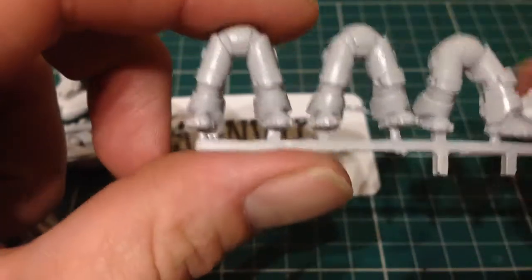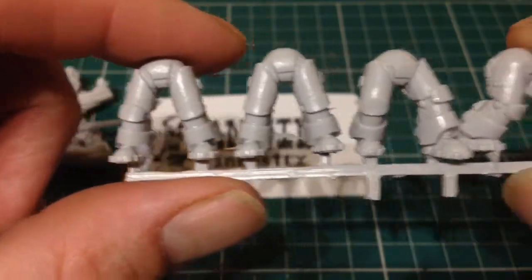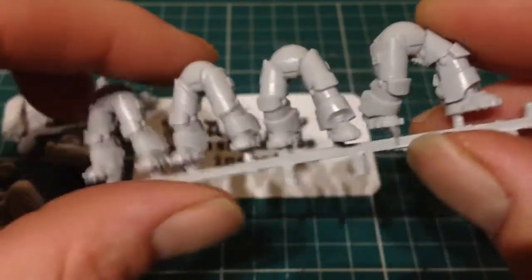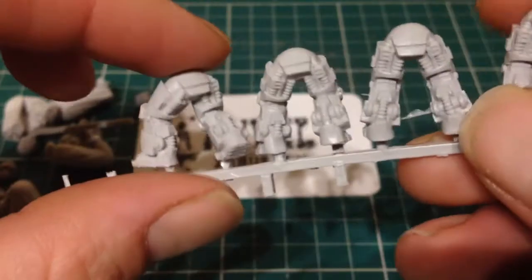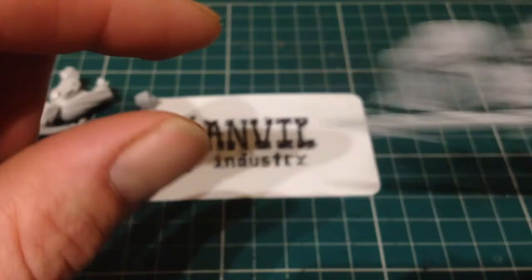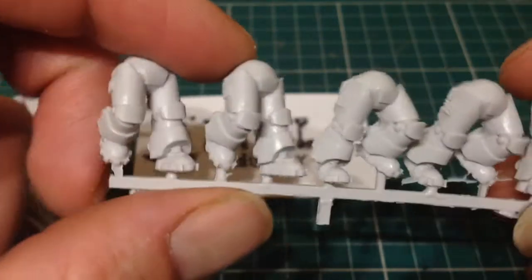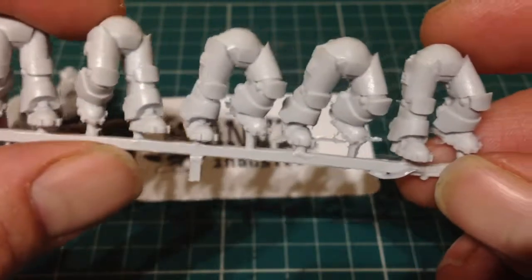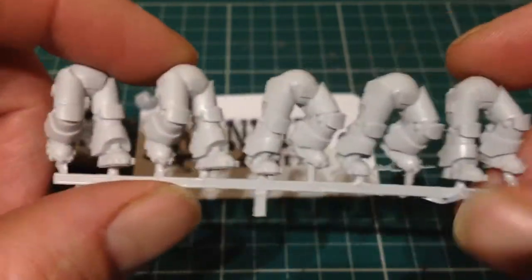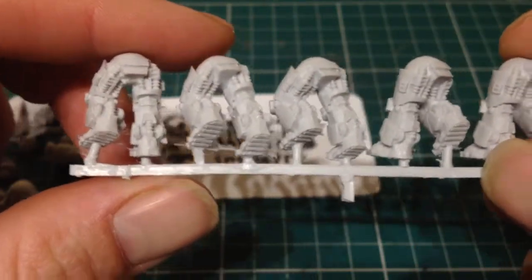These are their black ops legs, and at the back the detail is great. That was the standing ones and this is just the running ones. So it's not just the same static pose you get in every single kit - each leg is in a slightly different pose.